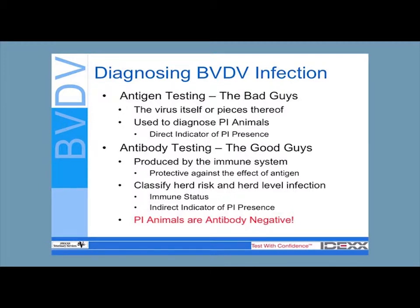If you've got a PI on your place, your farm, your property is endemically infected with BVD.